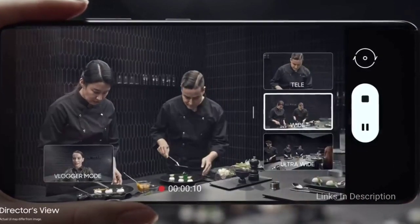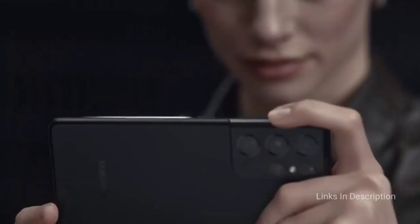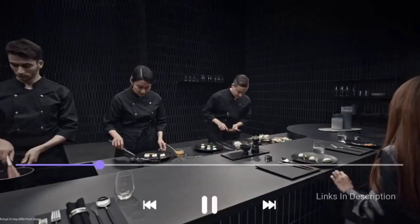Consider this phone for its dynamic 6.8-inch AMOLED display, great battery life, and S Pen support. The disappointment is that no charger is included in the box and it lacks a microSD card slot.